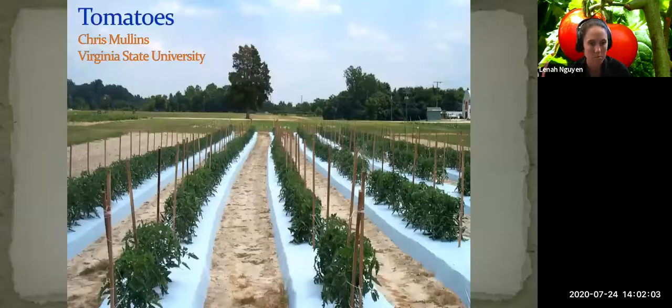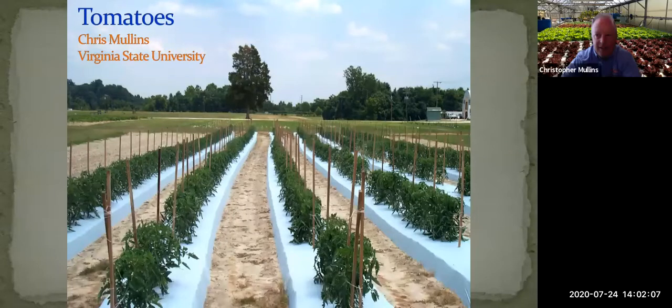Good afternoon everyone — Chris Mullins here. Glad to be with you today talking about tomatoes. We've got a little time this afternoon, but we're obviously not going to be able to cover everything about tomatoes. I wanted to go through and hopefully talk about some things that might interest you. I know many of you are thinking about gardening and growing tomatoes, so hopefully you'll be able to glean a little from what we talk about.